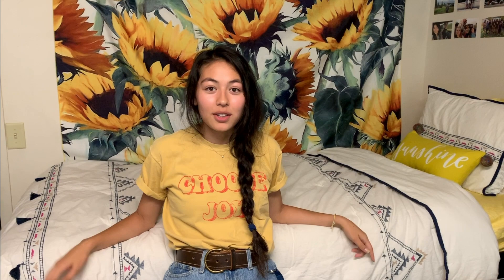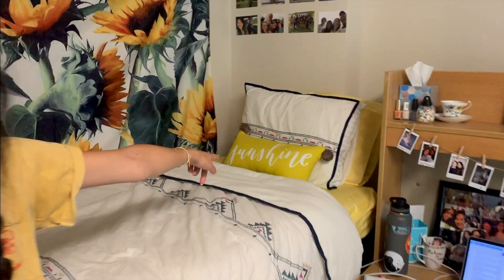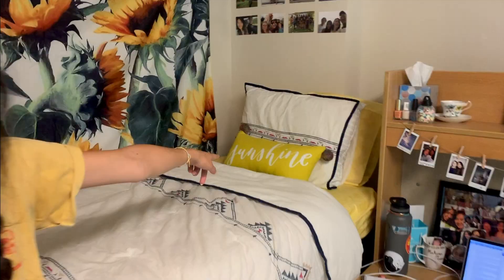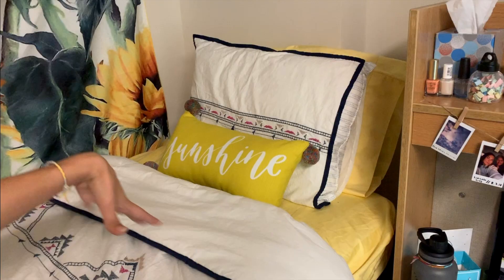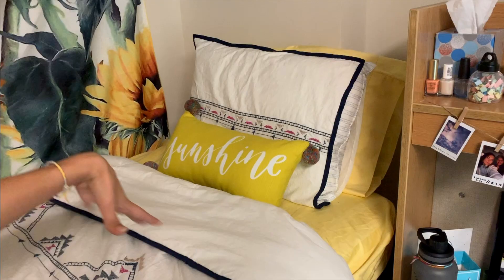Now let's go over to the more exciting part of the room. Here is my bed — the bedding is from Target. I'll link it down below if it's still available. It has this little fringe right here and these cute embroidery details. And over here there's this sunshine pillow that I also got from Target. It matches the embroidery and crafty theme. If you couldn't tell, my favorite color is yellow — my phone is yellow, my sheets are yellow, and my tapestry is also yellow.